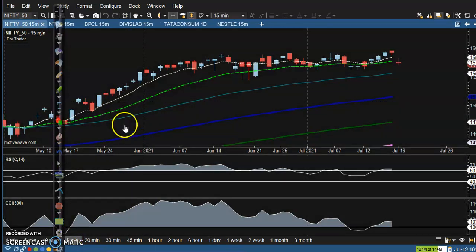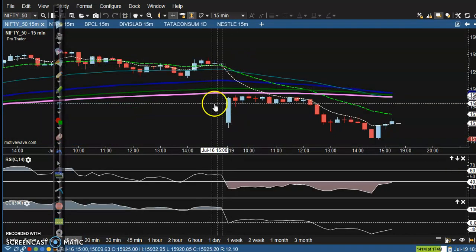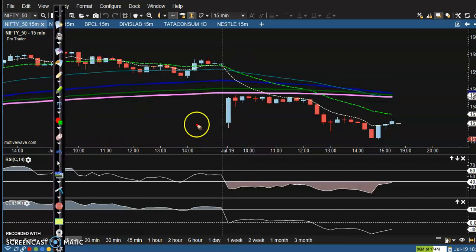Let's look at a smaller time frame — the 15-minute chart. Price opened with a gap down, pulled back near the 200 exponential moving average, then dropped again to this level. They are creating new lower lows, but price is exactly near the supporting line according to the daily time frame.